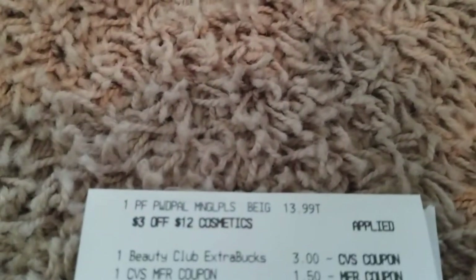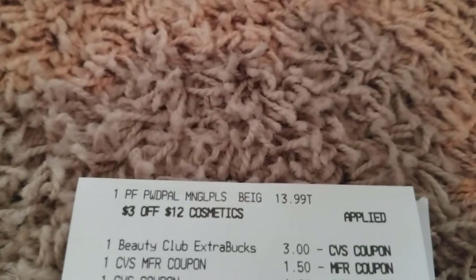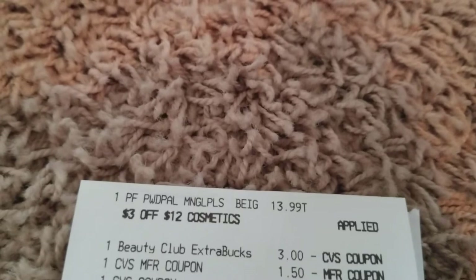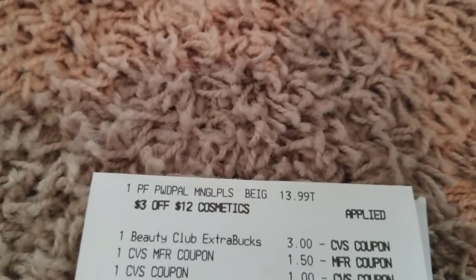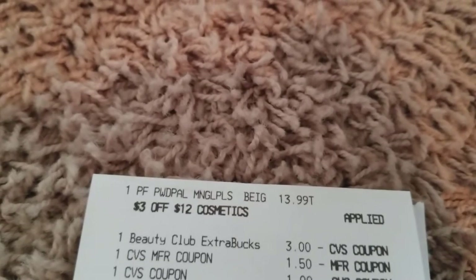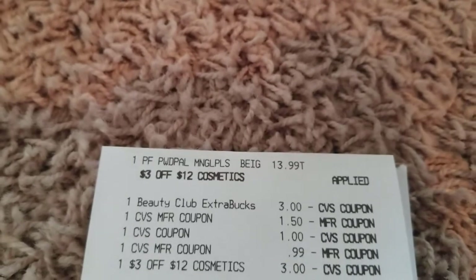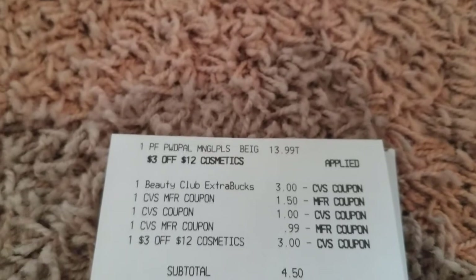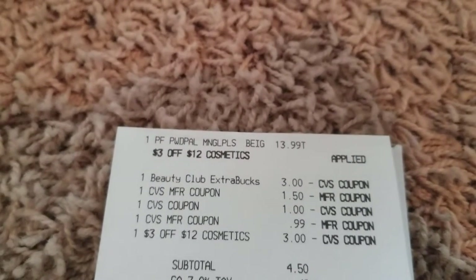On that same card, I also did the Physician's Formula at $13.99. I used a $3 beauty book, a $1.50 extra buck, a $1 extra buck, a $0.99 extra buck, and a $3 off $12 CRT. My out-of-pocket was $4.50 and I got back a $10 extra buck.